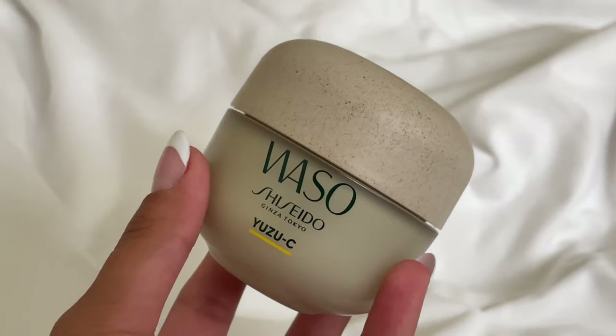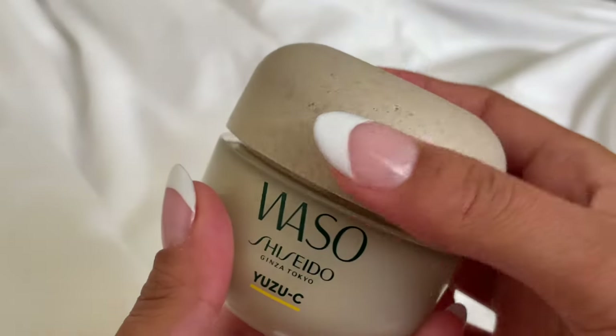Hi everyone, my name is Mariah and today I'm going to be sharing with you one of my favorite skincare products. This is the Shiseido Waso Yuzu-C Beauty Sleeping Mask. This mask is made with locally sourced Japanese ingredients to reimagine clean and sustainable skincare.